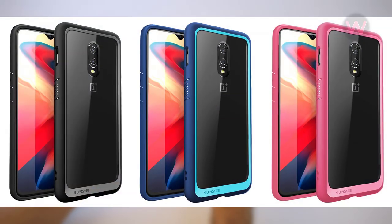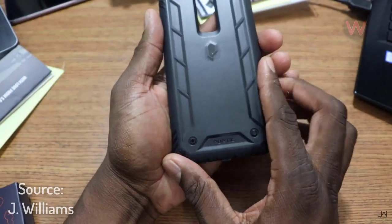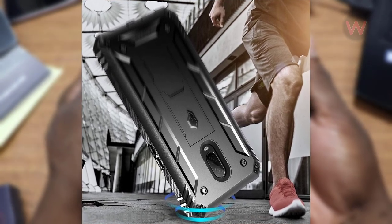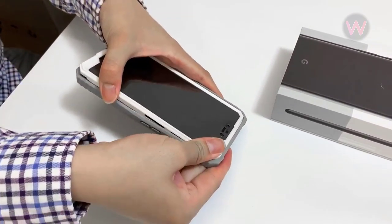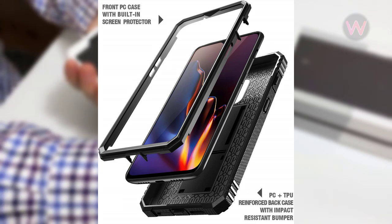This case is available in three colors: black, navy blue, and pink. Number three is the Poetic Revolution 360 case, with a price of $17. The Poetic Revolution series is popular with those who enjoy the outdoors, construction workers, or people that need absolute 360-degree protection.